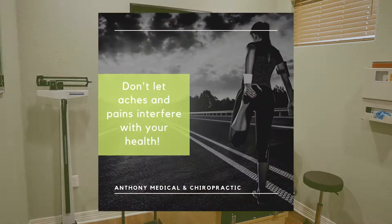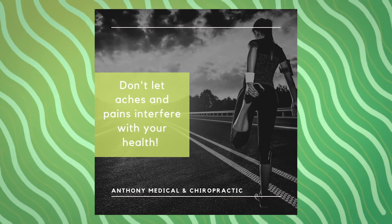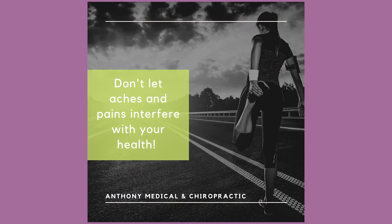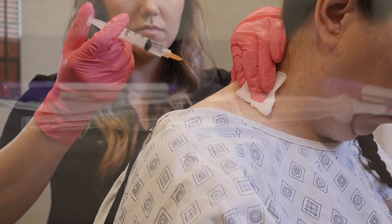Trigger point injections usually include lidocaine, which blocks pain receptors in muscles, and sometimes a steroid, which reduces inflammation in the muscle and connective tissue surrounding the nerve.